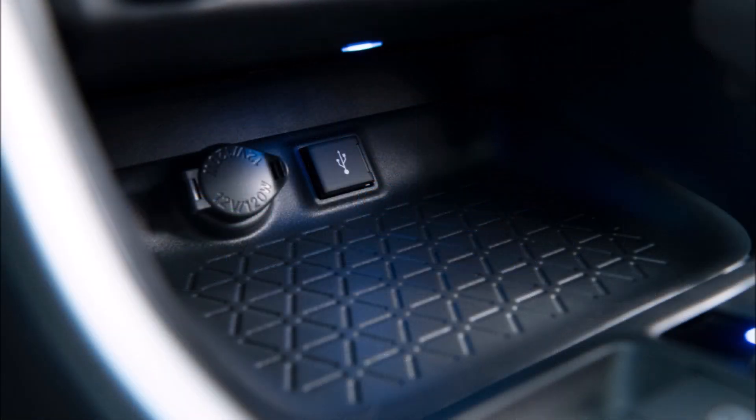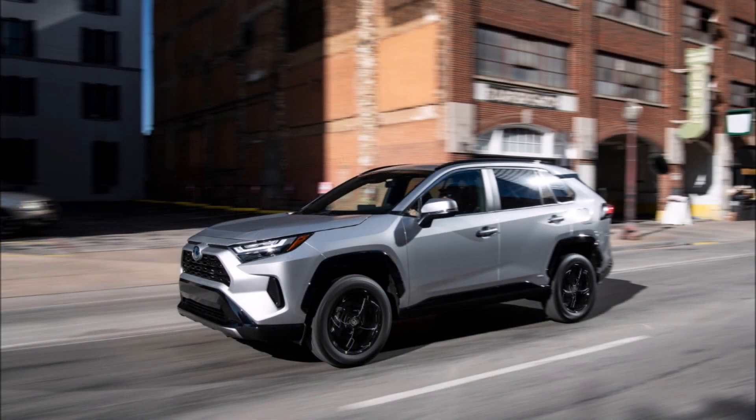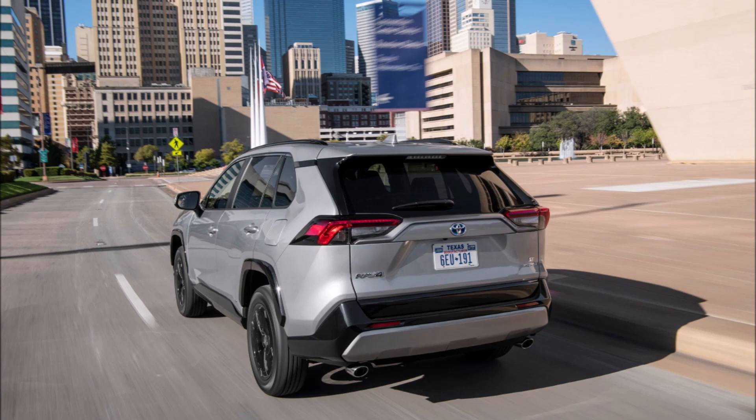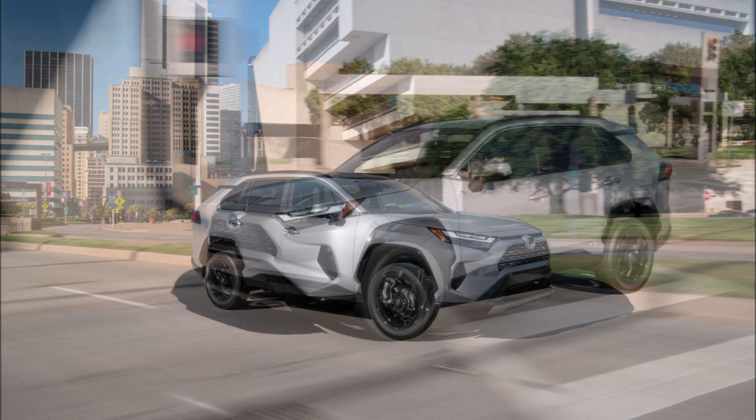What do you guys think about the 2022 RAV4, the new paint options, and the new SE hybrid trim? Let me know down in the comments below. If you enjoyed this video, make sure you give it a big thumbs up — it'll help get it up in the rankings so more people can see it, and we can have a bigger discussion on Toyota celebrating 25 years with the 2022 RAV4 lineup.